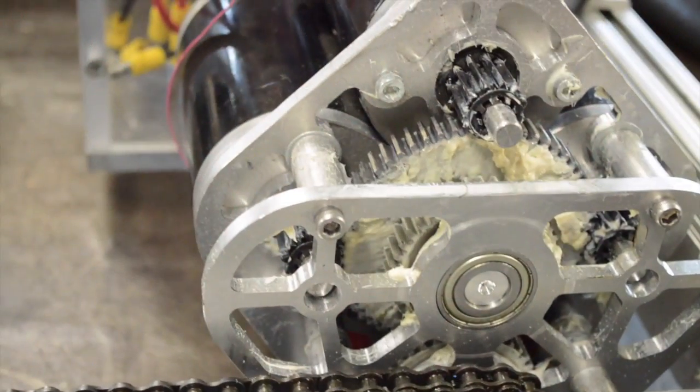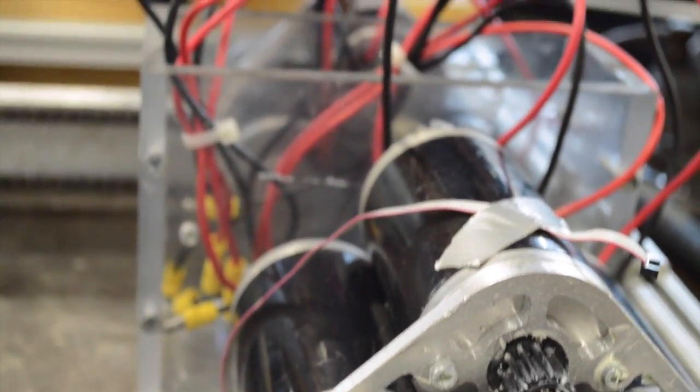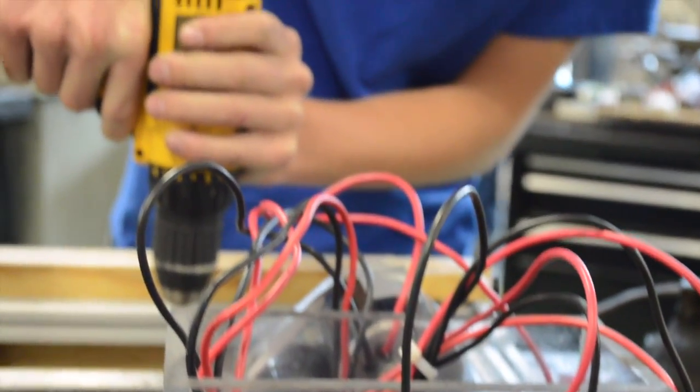We continued to work on our robot chassis and drive train all week, adding on the gearboxes and the wheels so our robot could drive.